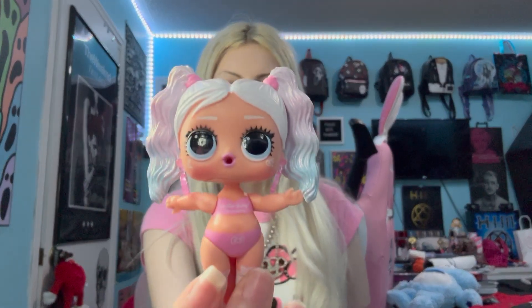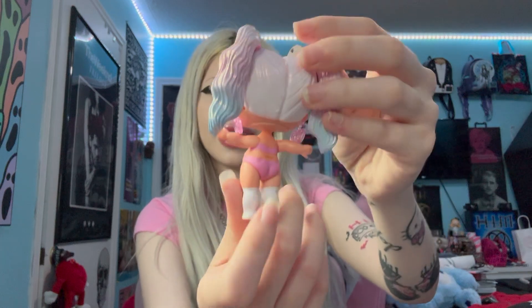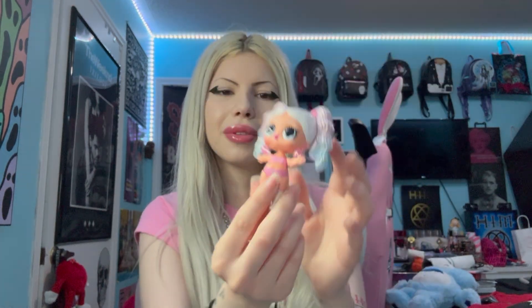Let's start with the doll first because I think I can tell which one it is. Opening her up — oh my gosh, look how cute! I guess her accessories and clothes are in all the little individual wrapped things, but she's cute. She's got white hair too!